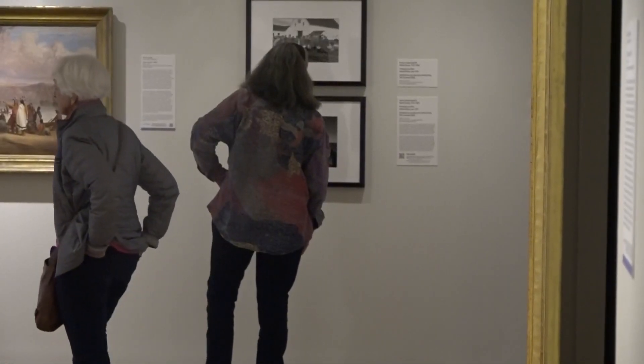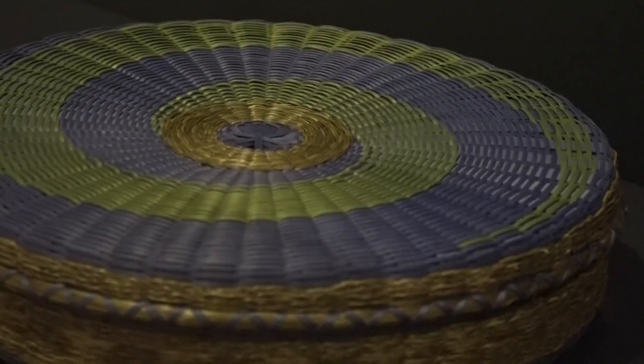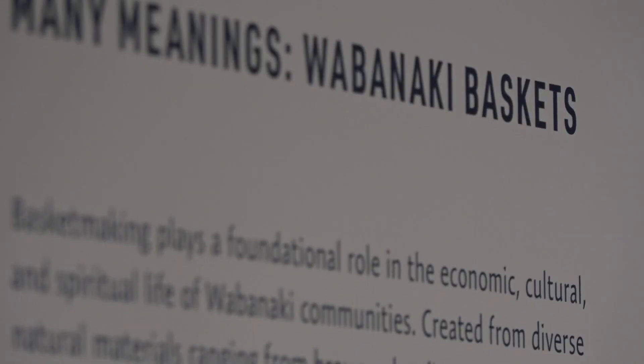You can see this new exhibit for the next three years at the museum, but staff say the pieces will change — they'll get switched out so that more artists can display their work.